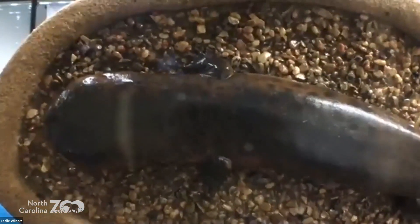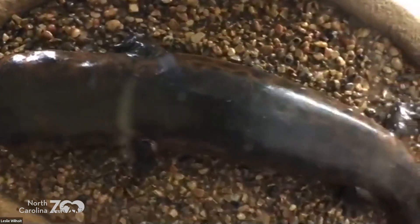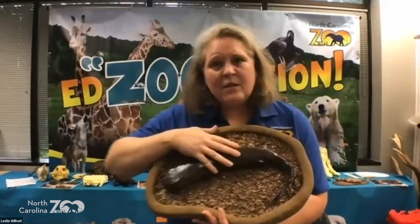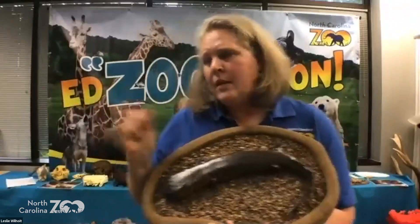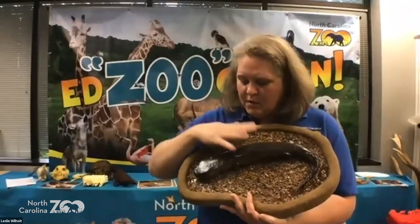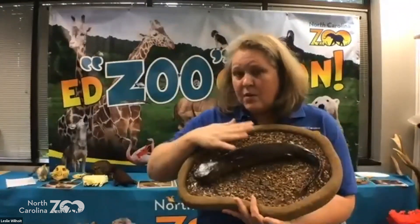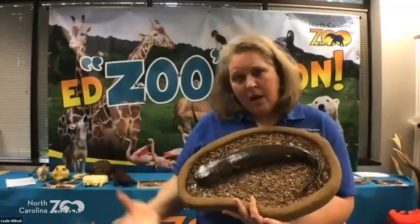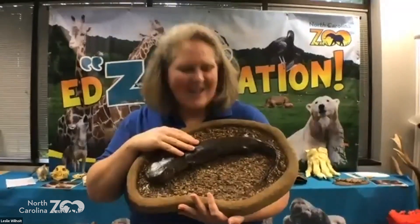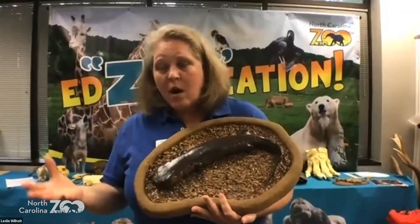This is a salamander — a hellbender. What kind of water does he need? Fresh water. Not only does he need fresh water, he needs super clean running water. You will only find them in the mountains of North Carolina in clean running streams and rivers. They're what we call a bio-indicator — they let us know how healthy the environment is. The zoo does a really cool project surveying them in the mountains to see how many were left and how healthy the waters are.